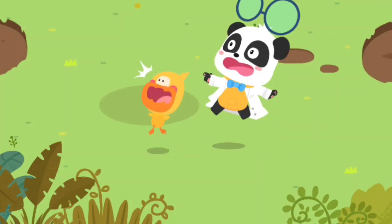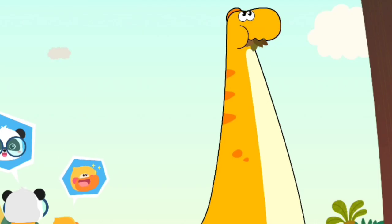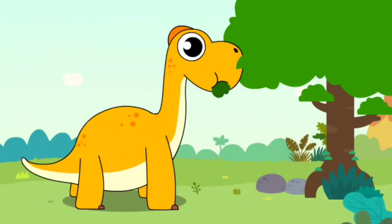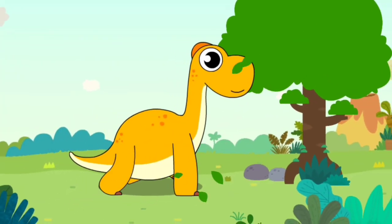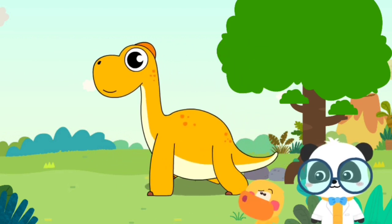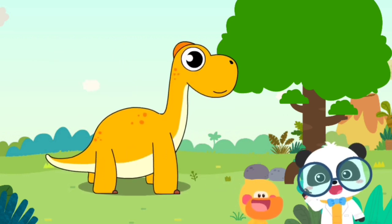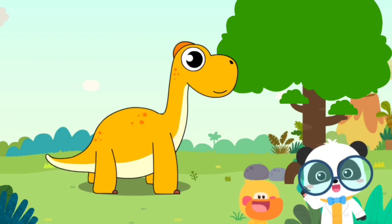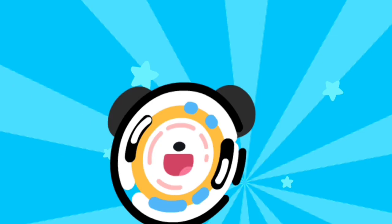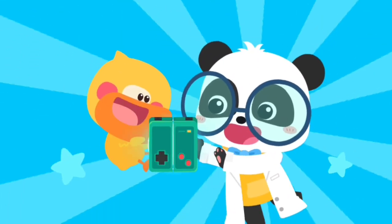Those feet are huge! Quacky, do you know what dinosaur this is? I think this is the long-necked dinosaur! Ha ha ha! Does Quacky get it right? Let's check it out! The world is amazing! Let's keep learning! Smart Tablet, activate!